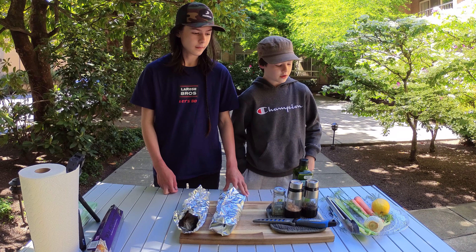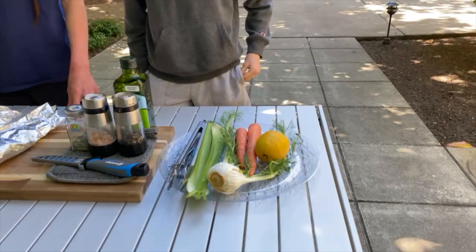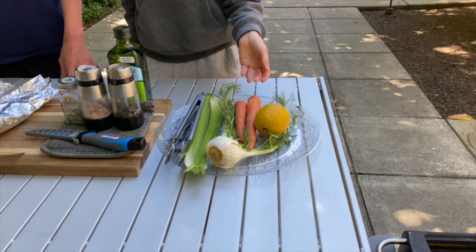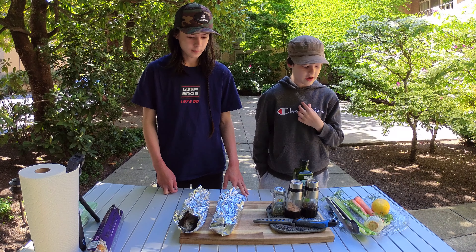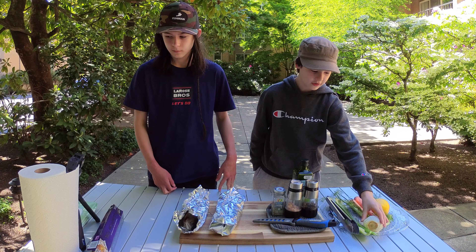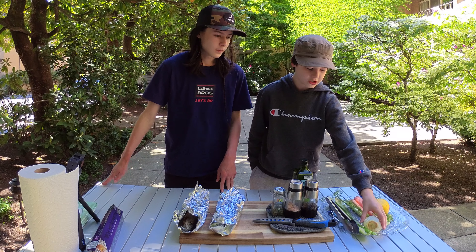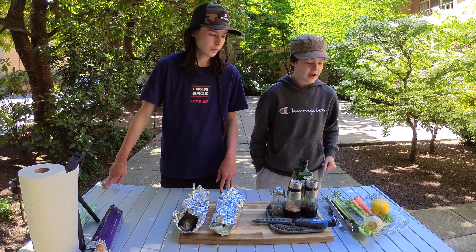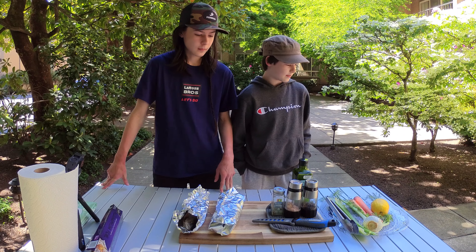Today we're going to be using an ingredient we haven't really used before. We've used lemons inside trout before — it really adds good flavor — but today we're also going to be using fennel. It's kind of like celery and onion in one, but we're just going to use the bulb. It should add some nice flavor to the fish and highlight the meal.